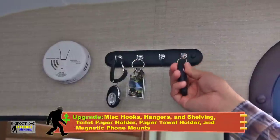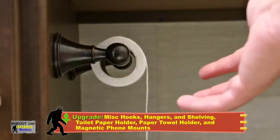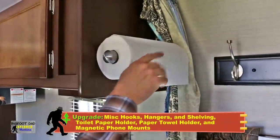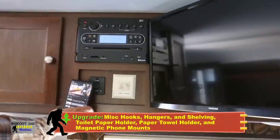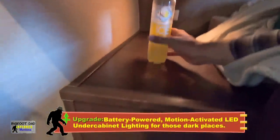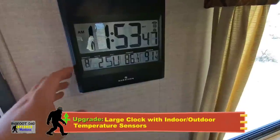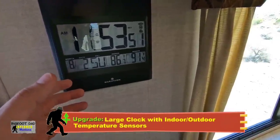Now for more of the upgrades. Hooks, hangers, and extra shelving were almost non-existent in the stock product, so we assembled a collection from some of the big box stores, including ratcheting paper towel holders and magnetic foam holders throughout. These small motion lights have also been a frustration saver for those dark places, and having a large clock and temperature display with both indoor and outdoor sensors is a must in my book.